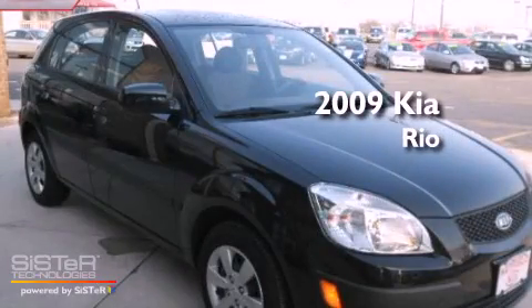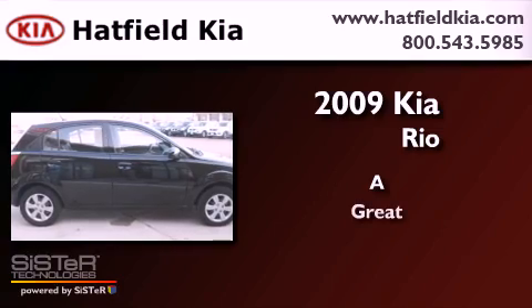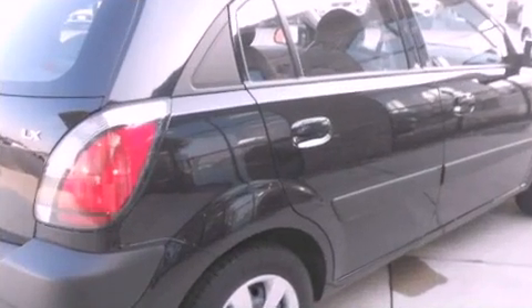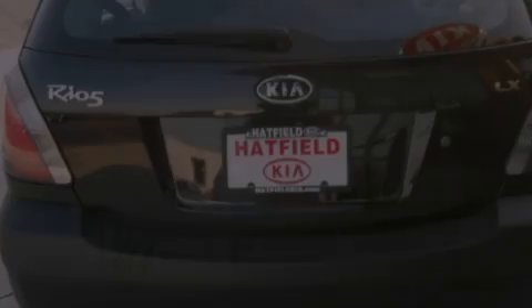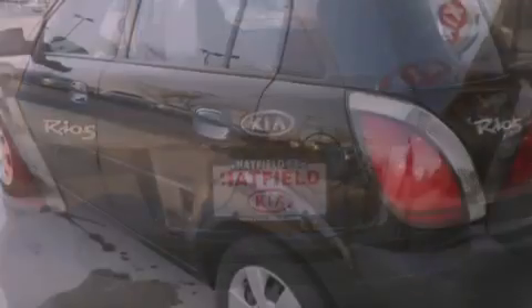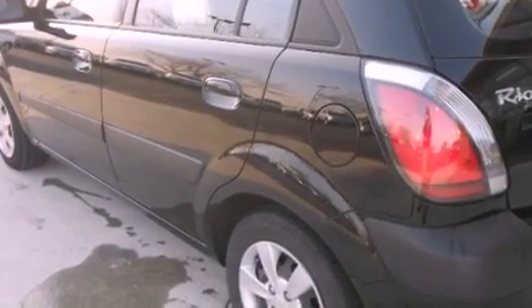This is a 2009 Kia Rio. All of the following features are included: a low tire pressure indicator, a split folding rear seat, a rear window defroster, a CD player, a passenger side vanity mirror, and privacy glass.